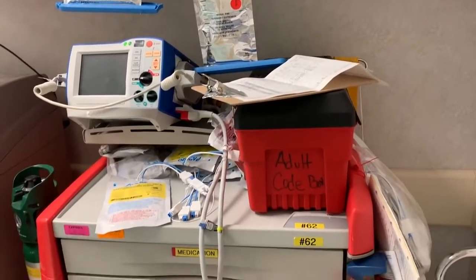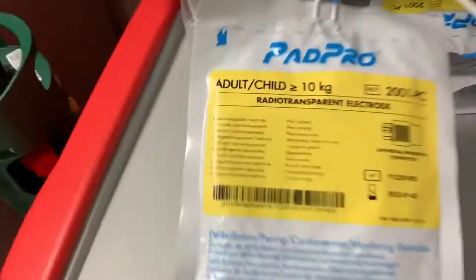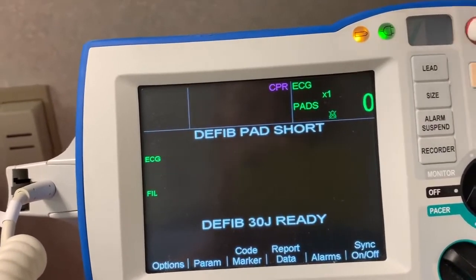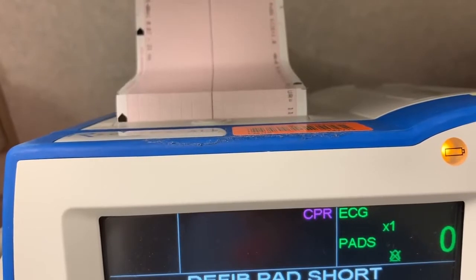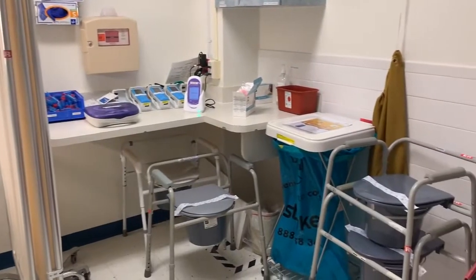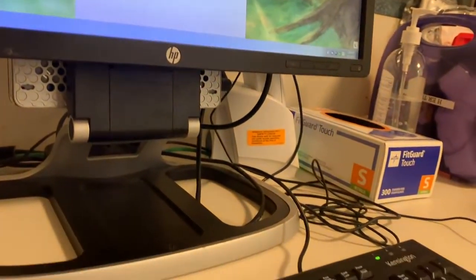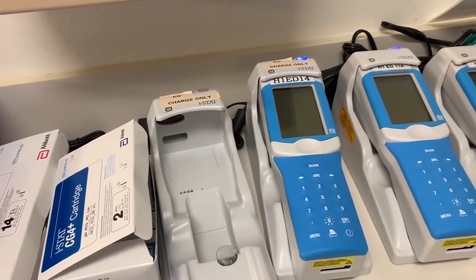We're also responsible for checking each of the crash carts — we have four in our department, and there's a sign-off sheet for that. We basically just have to make sure we have pads, paper, Ambu bags, code sheets, and everything we would need if a patient had a code. We also do control tests on our Zoll machines, checking to make sure they're working properly plugged in and unplugged in case we had a shock patient. And now I'm grabbing some paper for the EKG machine and electrodes because we do EKGs all day long in the ER. The program we use to document everything is called EPIC — it's a popular system and a lot of healthcare systems use it.